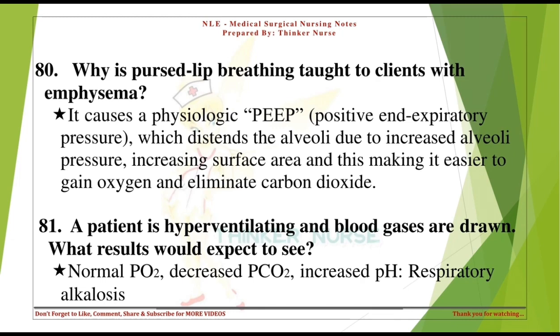A patient is hyperventilating and blood gases are drawn. What results would you expect to see? Normal PO2, decreased PCO2, increased pH — respiratory alkalosis.